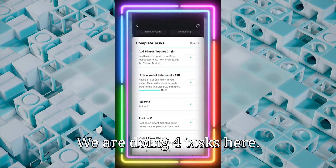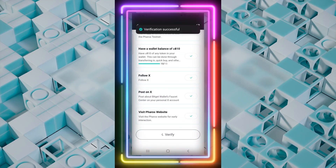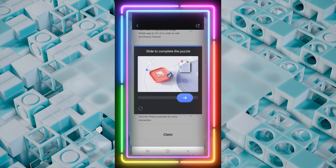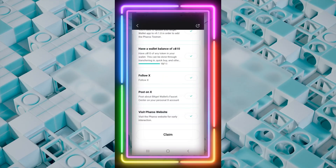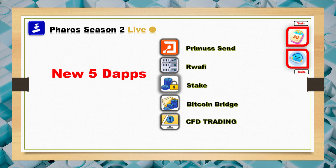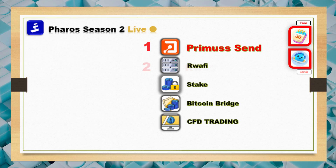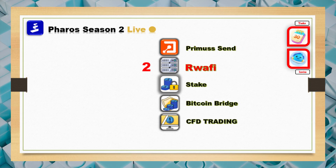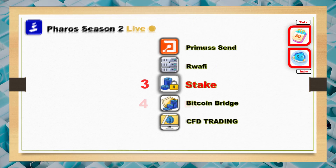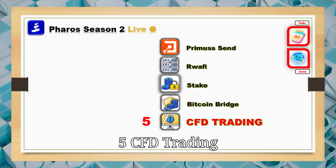We are doing four tasks here. Five new dApps: One — Primus Send. Two — Owafi. Three — Steak. Four — Bitcoin Bridge. Five — CFD Trading.